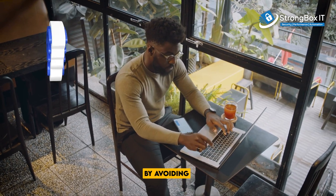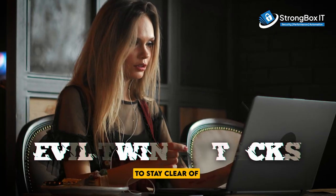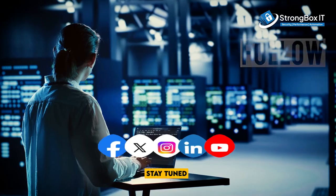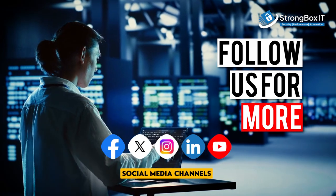Stay vigilant by avoiding use of public Wi-Fi to stay clear of evil twin attacks. To know more about cybersecurity, stay tuned to Strongbox IT's social media channels.